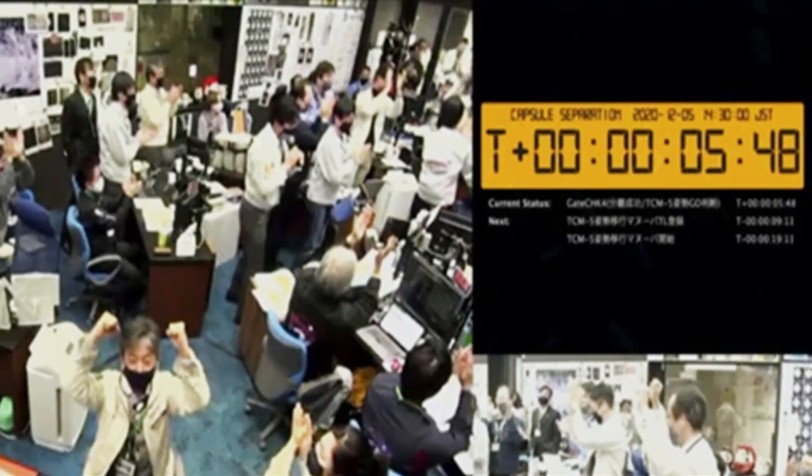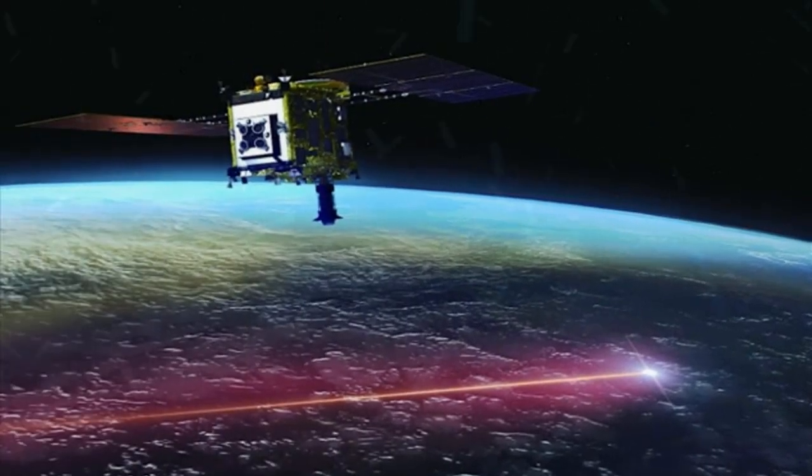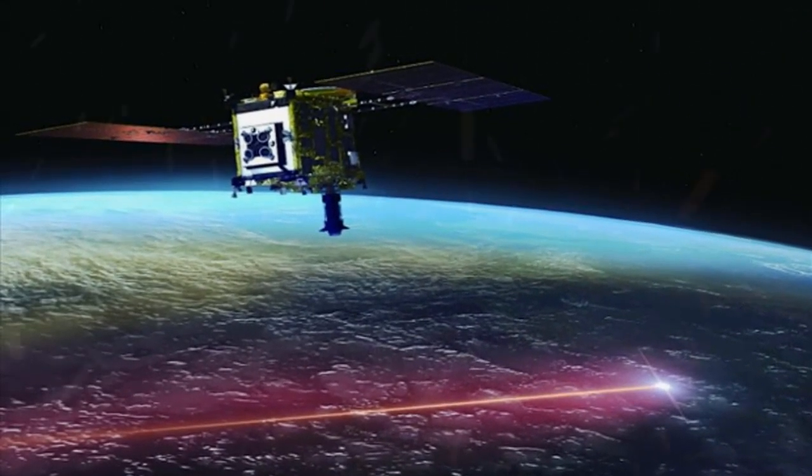In the early hours of Sunday, the capsule, protected by a heat shield, will briefly turn into a fireball as it re-enters the atmosphere 120 kilometers above Earth. At about 10 kilometers above ground, a parachute will open to slow its fall, and beacon signals will be transmitted to indicate its location. JAXA staff have set up satellite dishes at several locations in the target area to receive the signals. They also will use marine radar, drones, and helicopters to assist in the search and retrieval of the pan-shaped capsule.